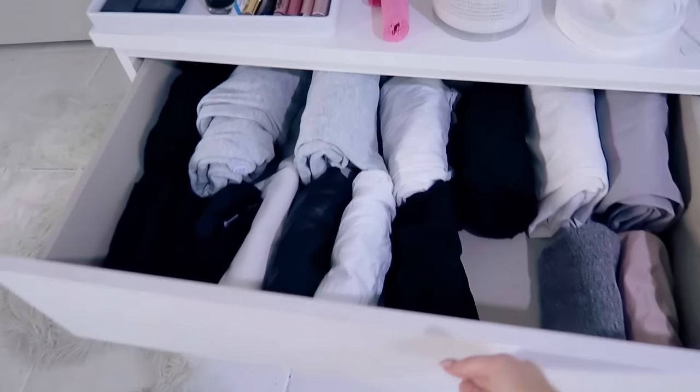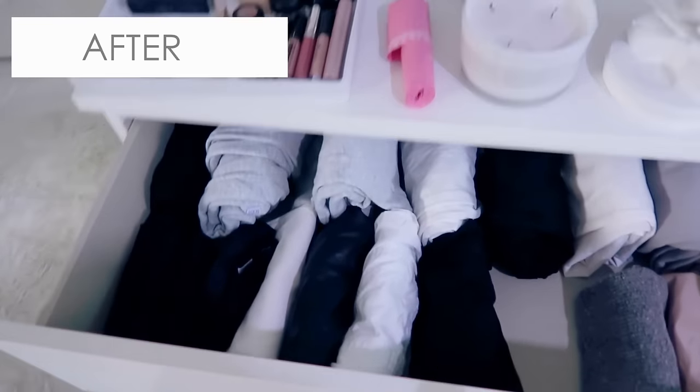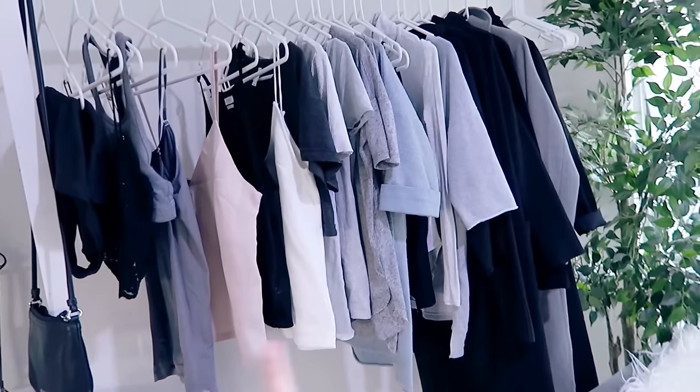I've preached it before and I will preach it until the end of time — folding your clothes vertically is the best way to store them, particularly shorts, pants, and skirts. I've put all the clothes I'm keeping back into their allocated drawers. There's not too much difference in this drawer, but my wardrobe — it makes me so happy.